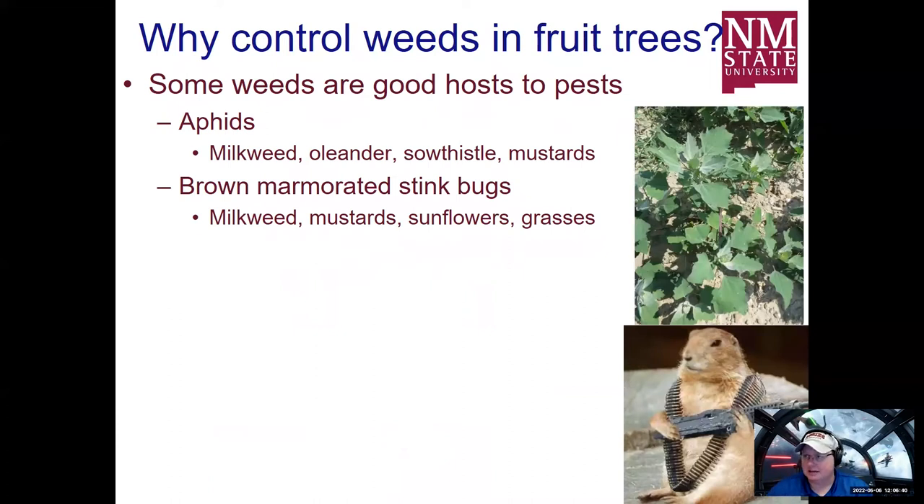Some weeds are really good hosts to pests, especially in fruit orchard situations. I can't imagine a fruit orchard specific crop that does not have a problem with aphids. Certain weeds really attract aphids, like milkweeds, climbing milkweeds, common milkweeds, and also oleander, which can highly concentrate yellow aphids. Sal thistles, annual sal thistle, prickly lettuce — anything that produces a milky sap — really seems to attract aphids, as well as multiple mustard plants like London rocket, shepherd's purse, flicksweed, and different types of mustards in our area.